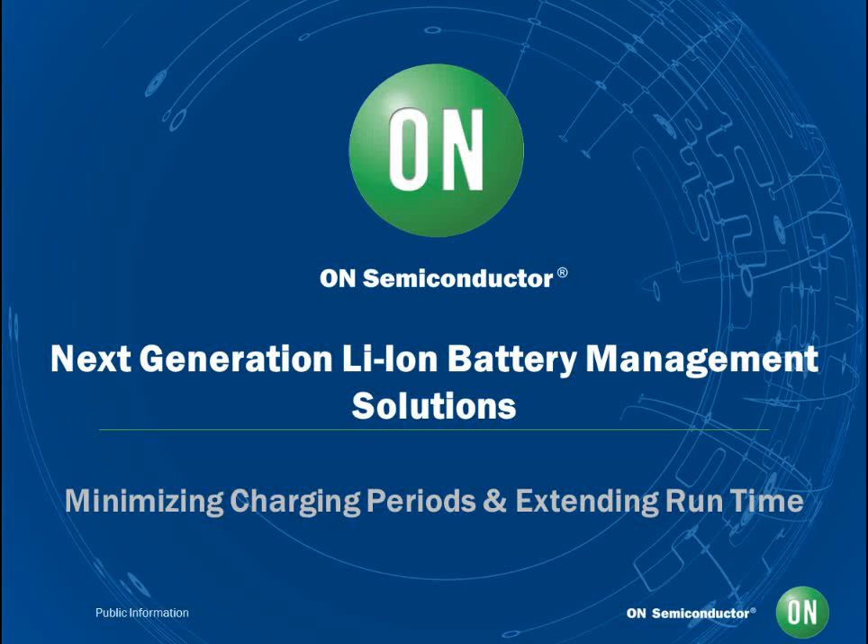Hello and welcome to the On Semiconductor webcast. Today we will discuss On Semiconductor's next generation lithium ion battery management solution, and how emerging innovative semiconductor technology will allow engineers to reduce charging time and simplify system designs while increasing the lifespan of the batteries and lengthening the discharge times.